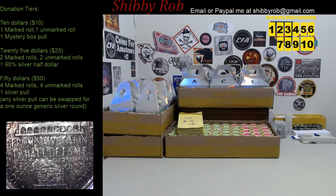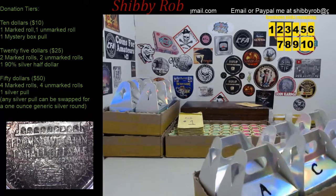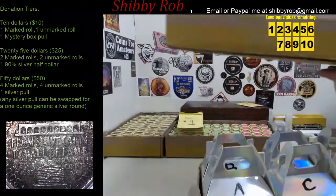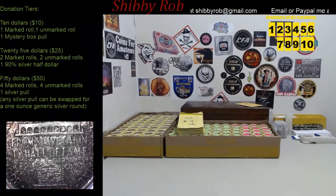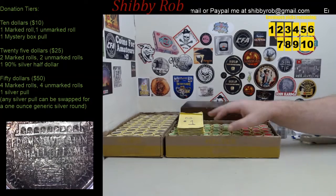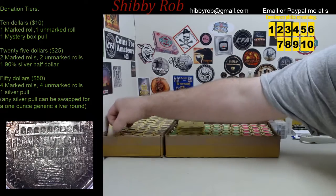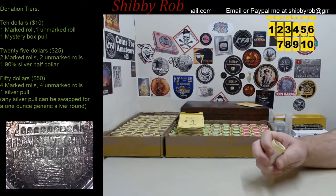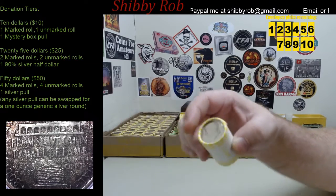We will have today a 2-box coin roll hunt. I have 2 boxes, and there are 12 fresh silver pulls for you guys. We have 2 boxes today — one box is all marked rolls, the other is unmarked. I did not find any silver enders, but we did find this guy here, which is a 1987 Philadelphia, which I thought was pretty cool.